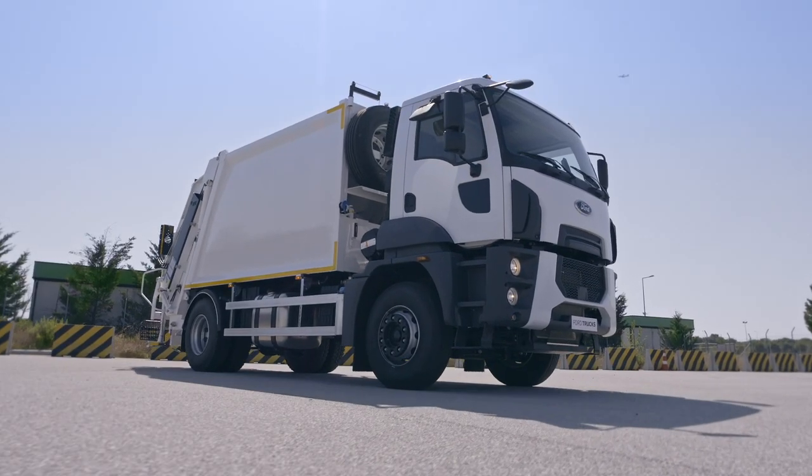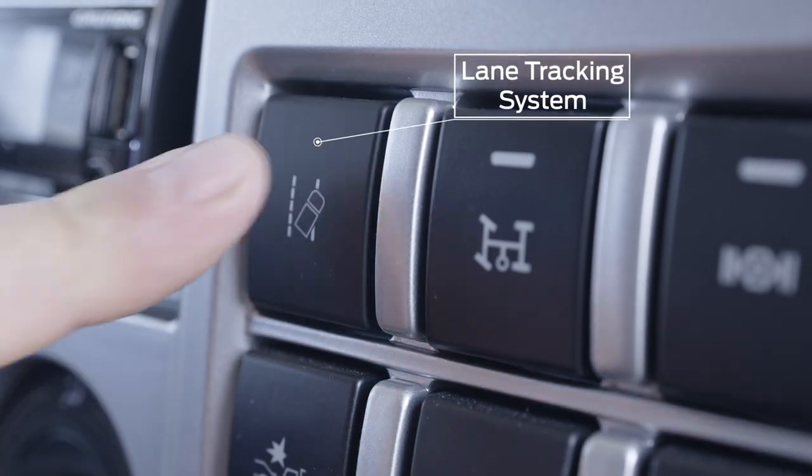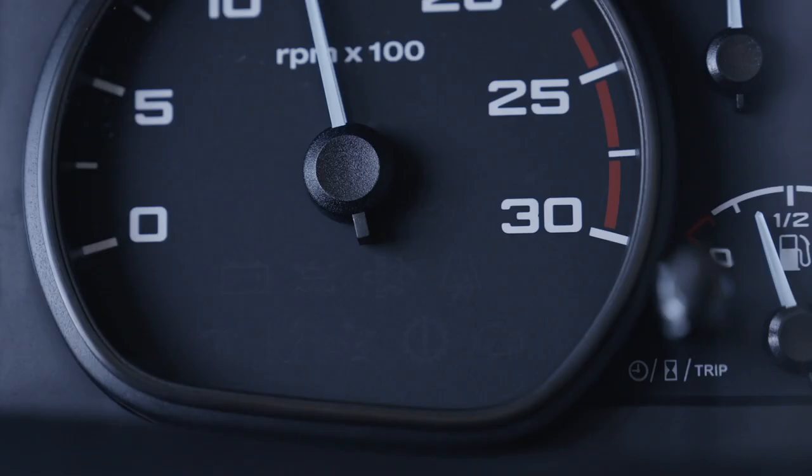The lane tracking system alerts the driver with an audible warning if the vehicle leaves the lane whilst moving.